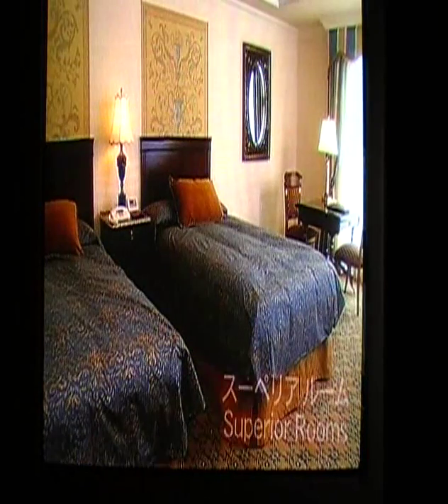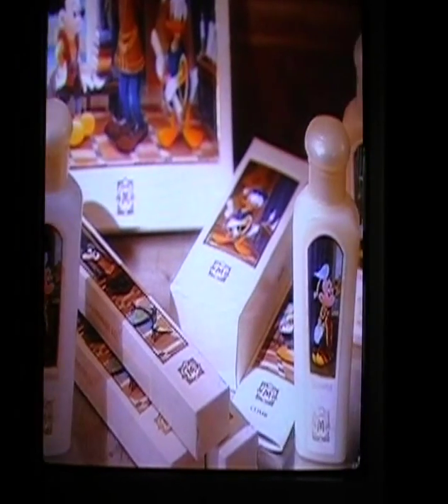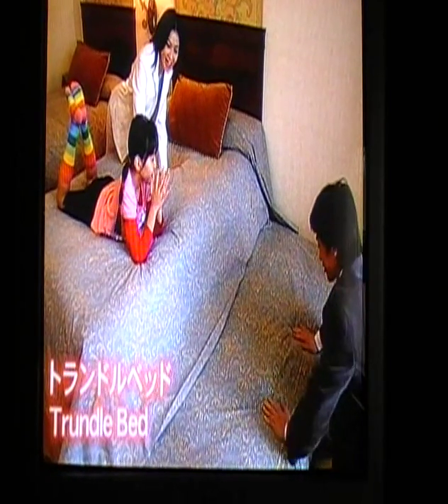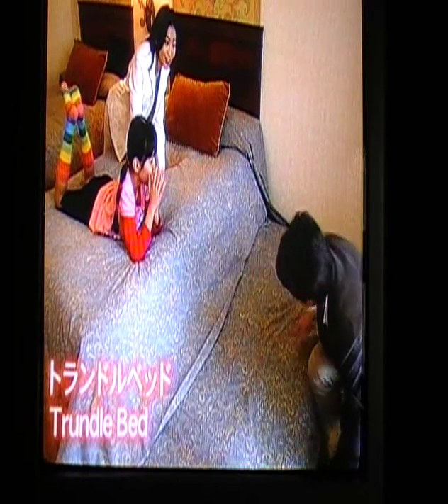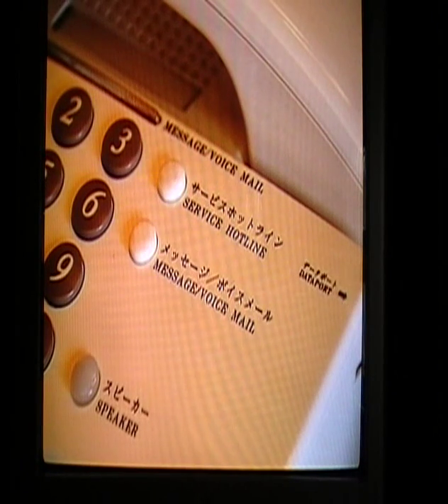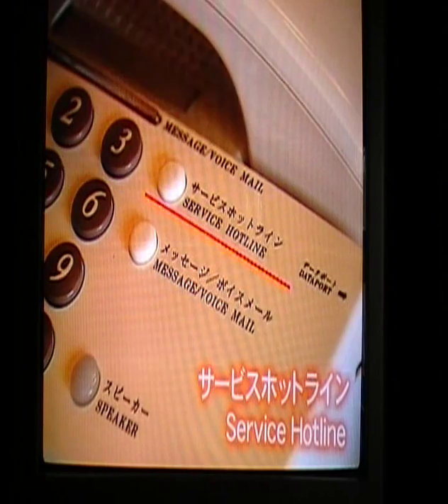First, a look inside the guest rooms. Every superior room and harbor room comes with a trundle bed for sleeping a third guest. For general information, room service, laundry service, or other needs, simply press the service hotline on your room phone.